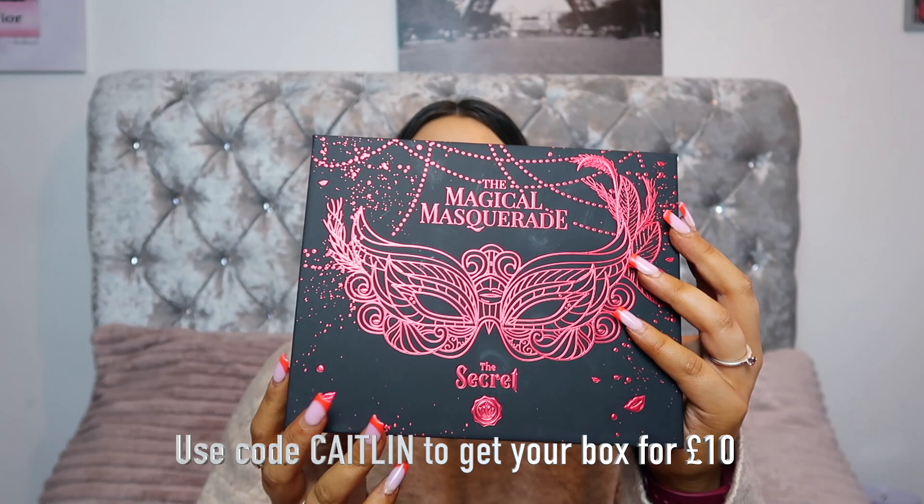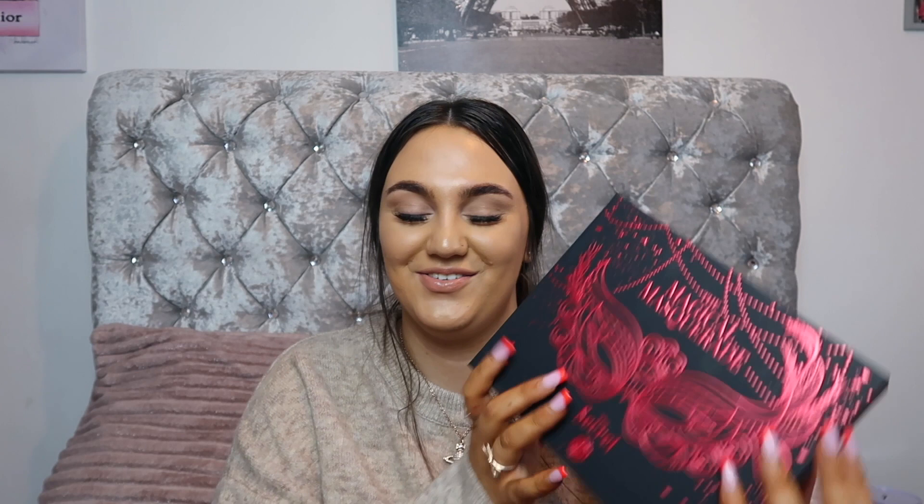So this is this month's box. I have been itching to film it. You either get black or you get red — my mum received the black one and I received the red one, which I love. Inside you also get a little mask, which is amazing. You can pop your ribbon through the mask — they've left little holes — and then you have something to dress up as for Halloween. And the card has a really nice magazine style. The November sneak peek is an ELF Cosmetics product.